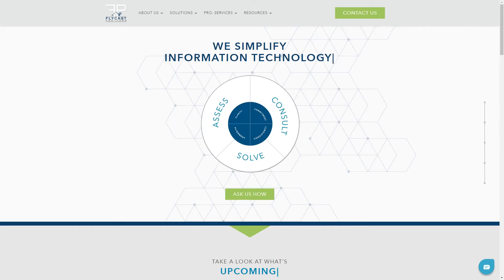I encourage you to reach out to us directly at 844-FLYCAST, that's 844-359-2278, or visit our website and chat with one of our IT experts Monday through Friday Eastern Time, 8:30 AM to 7:30 PM. They're happy to get you white papers, data sheets, demos, and answer questions about services and products, help you get training, L1 and L2 support, and anything else in between. Or simply email us at info@flycastpartners.com.